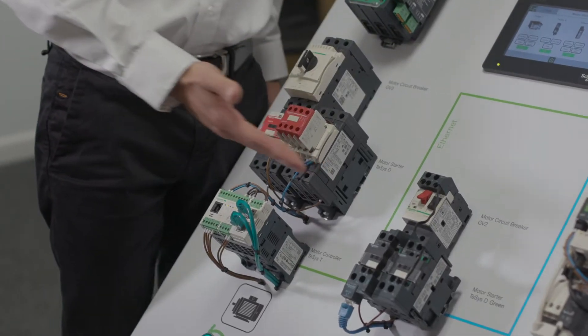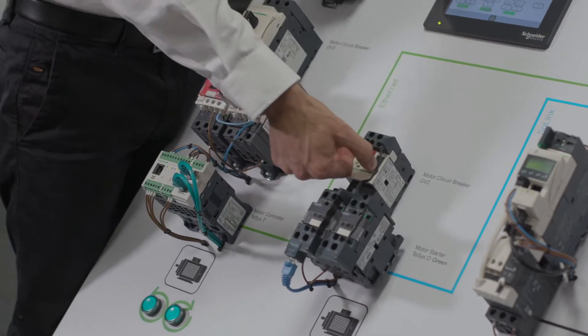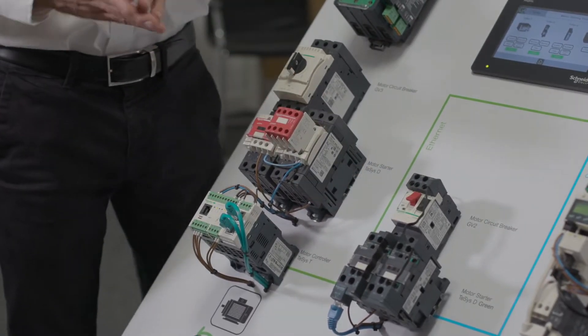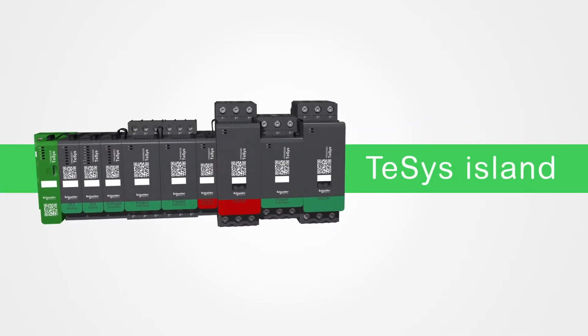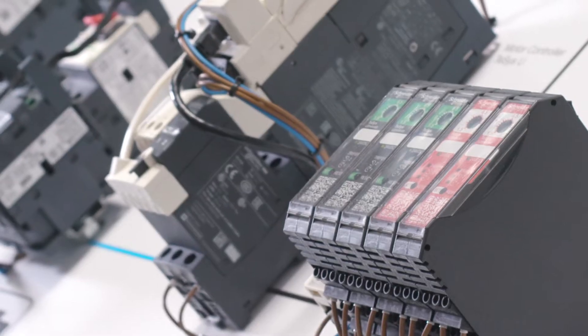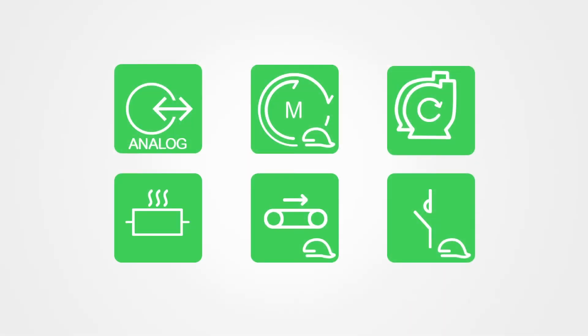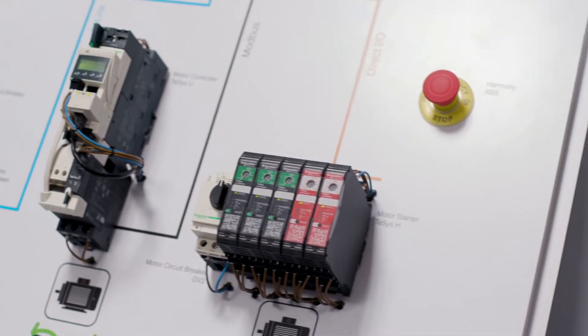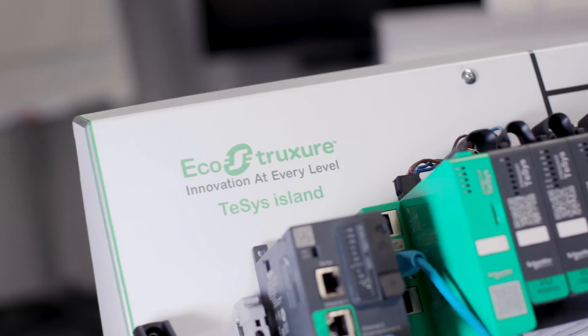The current range of traditional motor management devices — hardware contactors, circuit breakers and overloads — are market-leading and well-known. The new TeSys Island range provides a completely new digitized approach to motors and load management, using the latest open connectivity standards and avatar-based architecture, meaning quicker design and configurations within a smaller footprint, and ultimately cost savings throughout the life cycle of your equipment.